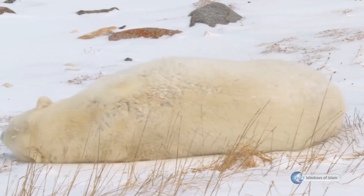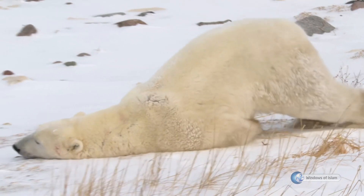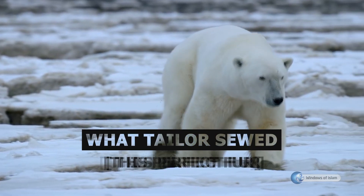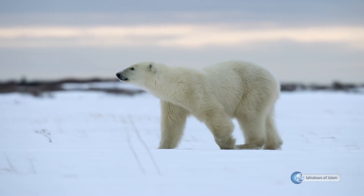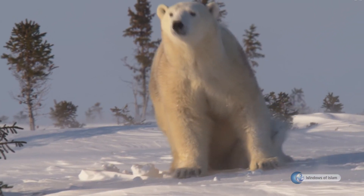After this information, we ask: how can a bear living in the poles have different characteristics from a bear living in the forest? What tailor sewed this perfect fur — transparent in the face of the freezing cold of the poles — which prevents heat loss and transmits the heat from the sun rays down to the black hairs below?